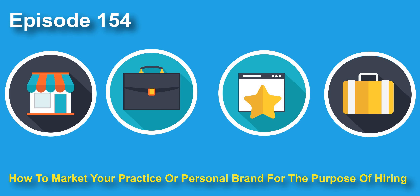Hey there, everybody. Welcome to episode number 154 of the Veterinary Marketing Podcast. Hope you're having a fantastic day. Today we are going to be talking about how to market your practice or your personal brand for the purposes of hiring. I think this is a fantastic topic to discuss because I know how many practices are struggling with hiring vets and finding vets.